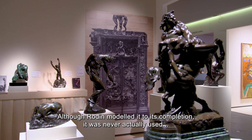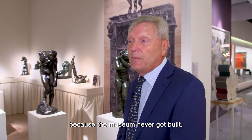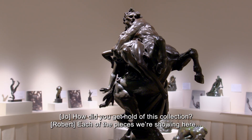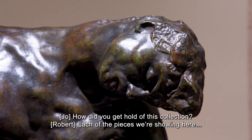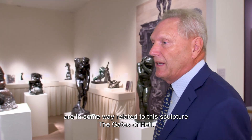Although Rodin modelled it to completion, it was never actually used because the museum never got built. Each of the pieces that we show here are in some way related to this sculpture, the Gates of Hell.